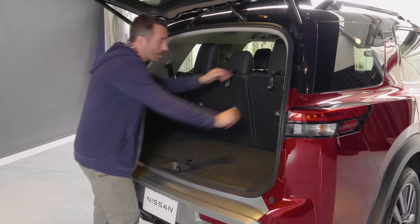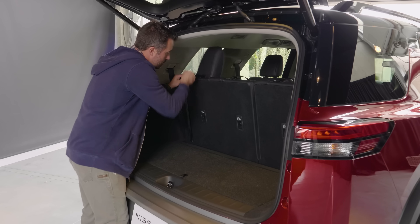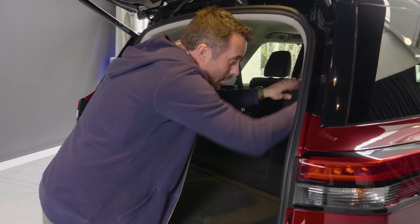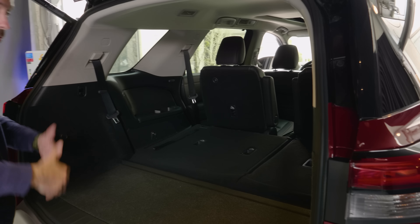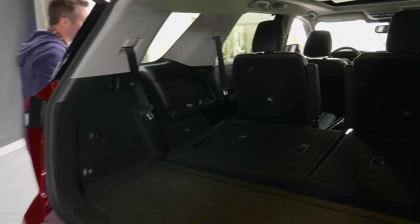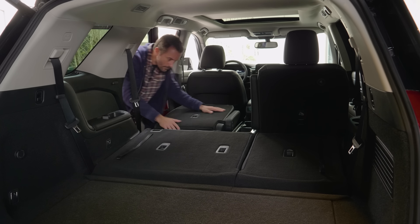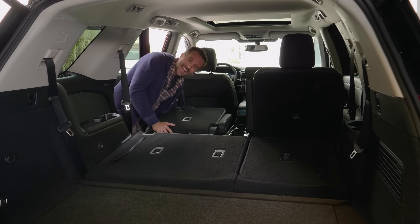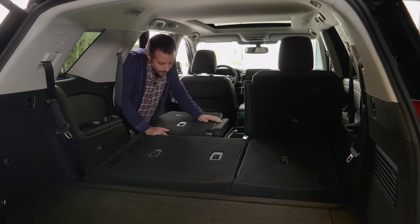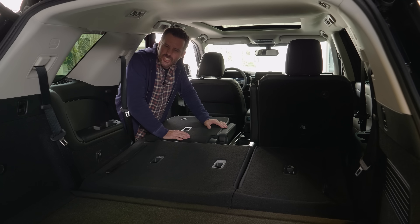Dropping these seats down is a matter of flipping down each of the headrests, then flipping those levers, and they fall pretty easily. That opens up your storage space a lot more. I'll also show you how the second row drops down. You end up with not exactly a flat floor, but close enough where you can fit large items pretty easily into this space.